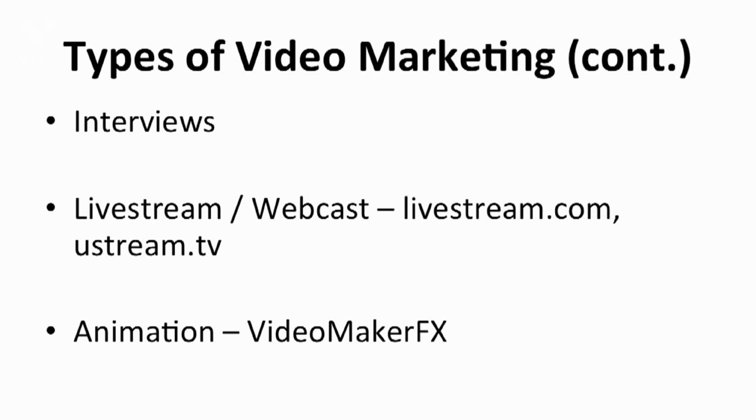Go to Livestream.com or Ustream.tv and you can record live video of yourself or an interview with experts online. If you're not too excited about appearing in person, you can use animation as a substitution. There's plenty of software available online that could make your work easier, such as Video Maker FX. It's a great way to easily create an animated video — you don't need extensive knowledge in animation to create one with the software.